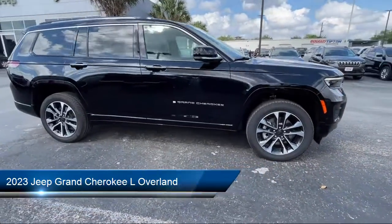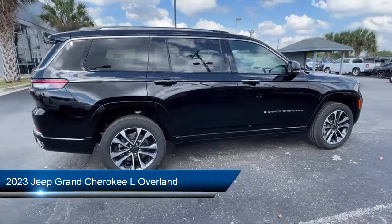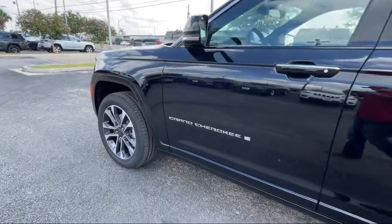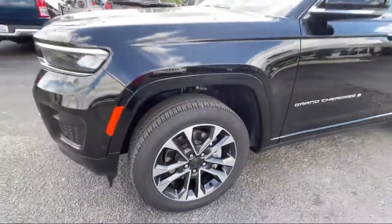It comes equipped with navigation, keyless entry, heated rear seats, auto high beam headlamp control, heated front seats, rain sensitive windshield wipers, roof rack, heated door mirrors, third row seating, and ventilated front seats.